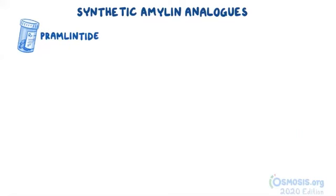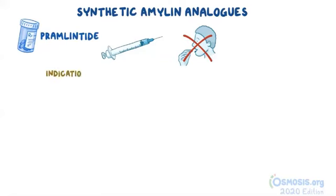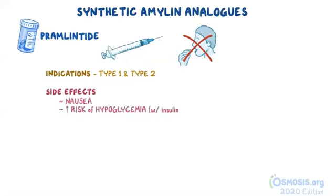Unlike the other drugs discussed so far, pramlintide is an injectable medication, not an oral one. Also unlike the other drugs discussed, pramlintide can be used in both type 1 and type 2 diabetes. Side effects associated with pramlintide include nausea and an increased risk of hypoglycemia when used with insulin.